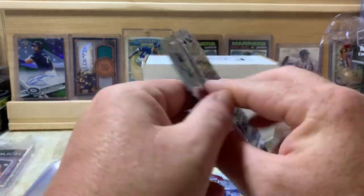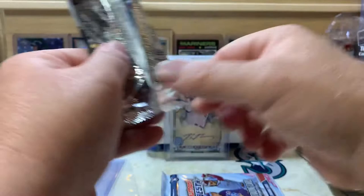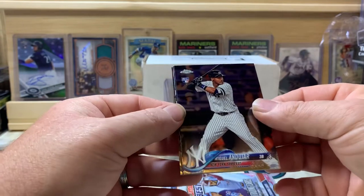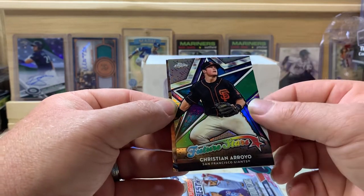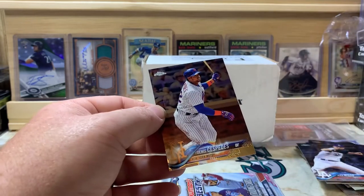Now 2018 Chrome — looking for Acuna, Albies, and Gleyber. We got Miguel Andujar, Alex Wood, Christian Arroyo refractor, a Future Stars refractor, and Yoenis Cespedes.